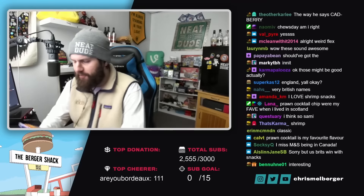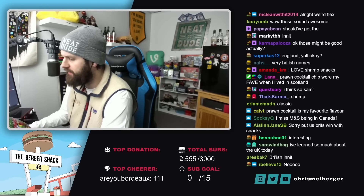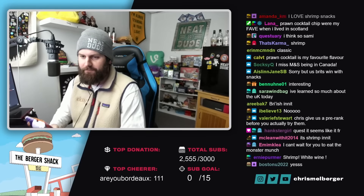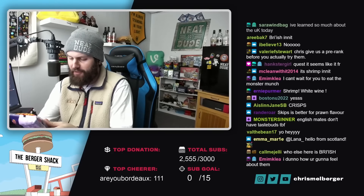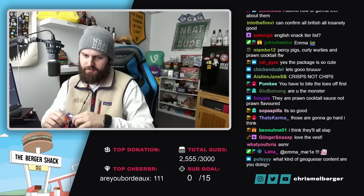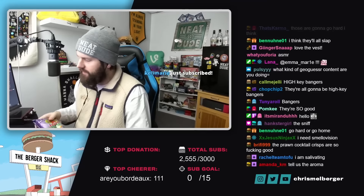Let's go first with the Monster Munch - the Walker's Monster Munch pickled onion. Pre-rank? I'm thinking the Monster Munch is going to slap. I feel like these are going to be low-key bangers. Okay, immediately - the smell. It has like a Funyun Salt and Vinegar kind of vibe to it. Nice aroma.